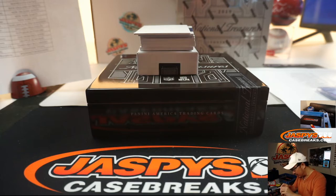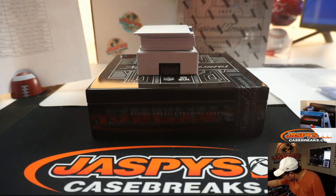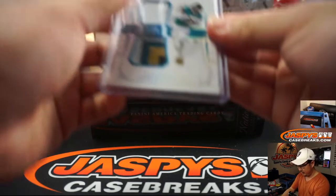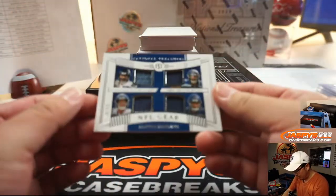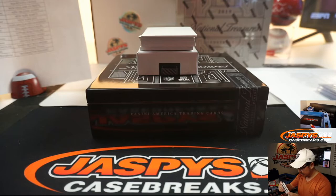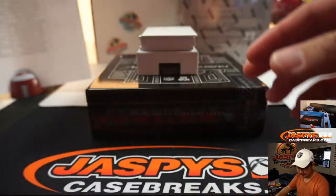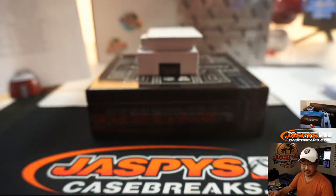I'm going to put this into a 130, it'll be more comfortable in there. Slightly thicker card stock here. Sunday Treasures dual relic. We've got a quad relic — Russell Wilson, Tyler Lockett, Chris Carson, and DK Metcalf, NFL gear, 90 out of 99. Seattle, that'll be for Greg Brewer. Zach Thomas, more Dolphins, 31 out of 35 for Shannon Johnson.